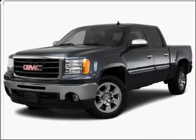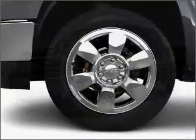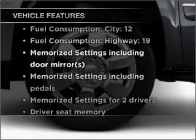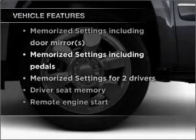Brake safely with the anti-lock braking system. Memory settings are just one of the extras. And with these notable features, you won't want to miss out on the opportunity to own this amazing vehicle.